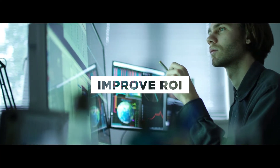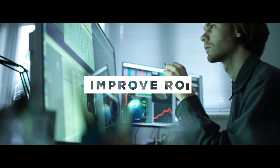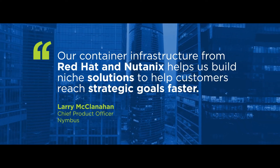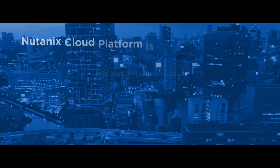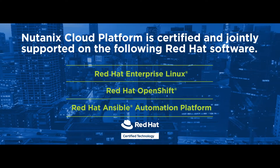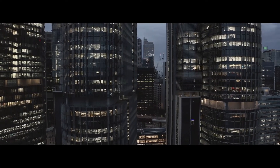Improve ROI by streamlining and reducing your operations administrative burden and costs. Join organizations like Nimbus who are already advancing application modernization with a best-in-class experience. Discover the world of Red Hat and Nutanix — modern infrastructure for your modern apps. Learn more at www.nutanix.com/redhat.